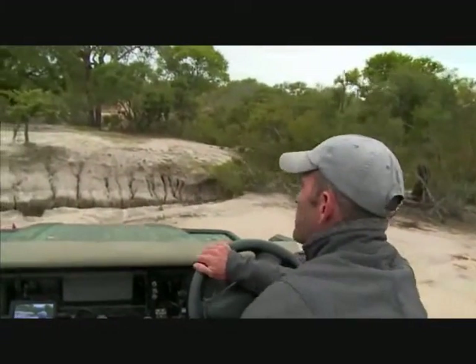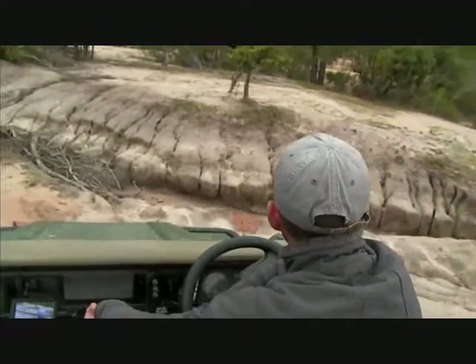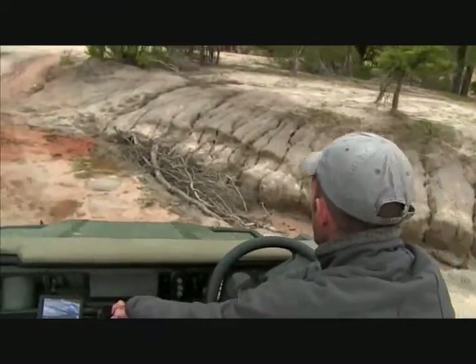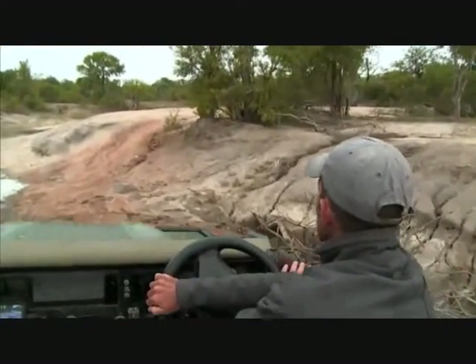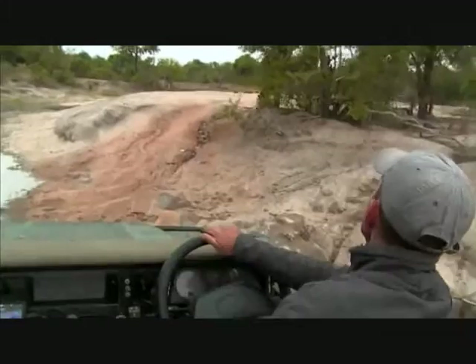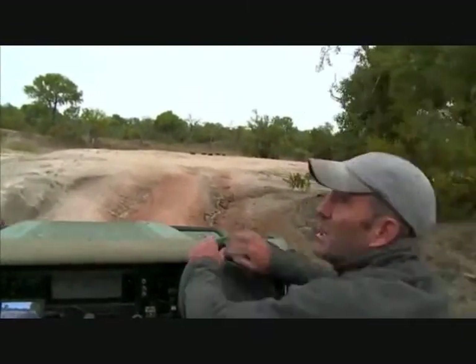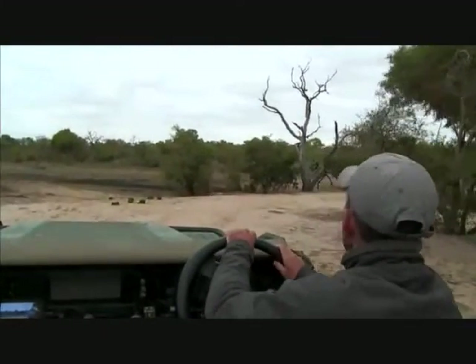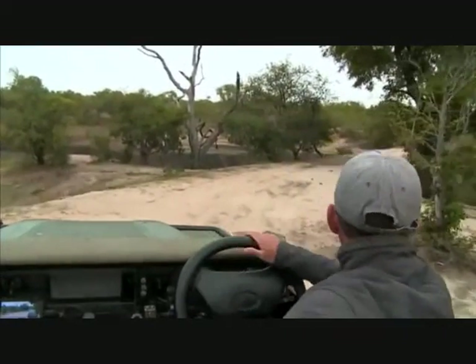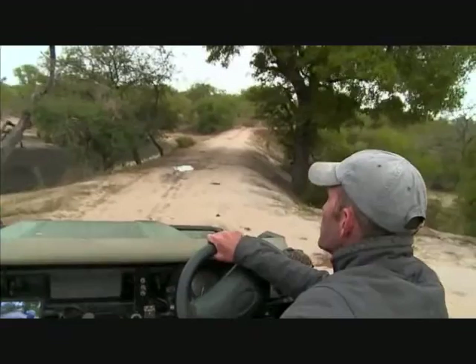We tend to think of birds as being very closely related, especially if we're not biologically minded, simply because they all fly and look relatively similar in structure. A hornbill and a dove looks much more similar than, say, a monkey and a honey badger. Let's head across to Scott's, get an update with Karula, and we'll keep looking around here for that woodland kingfisher.